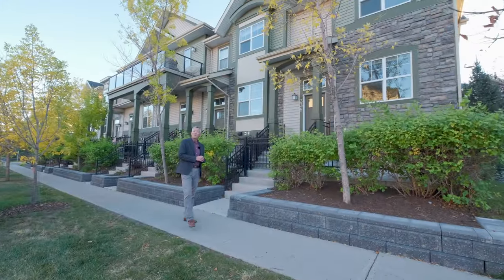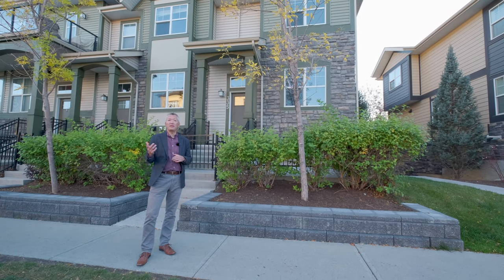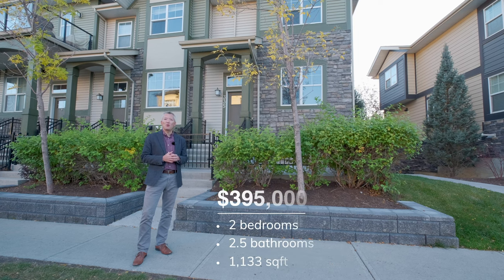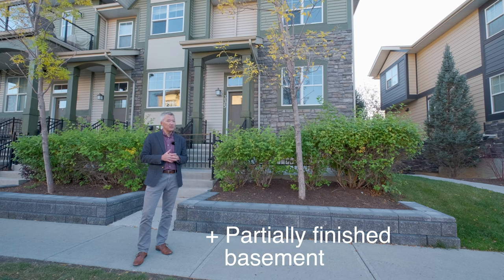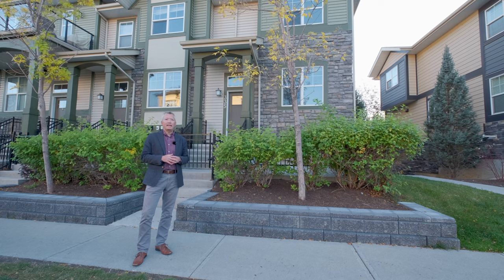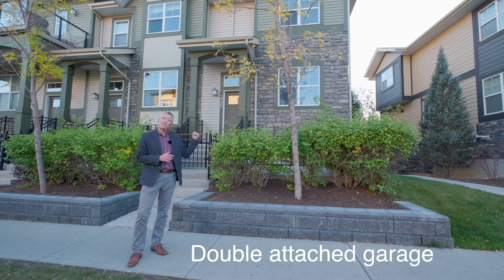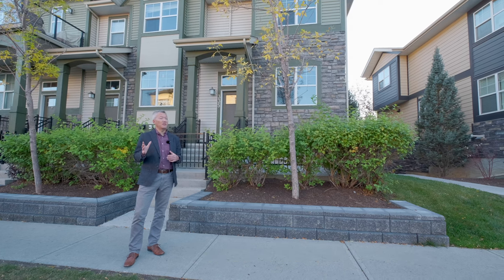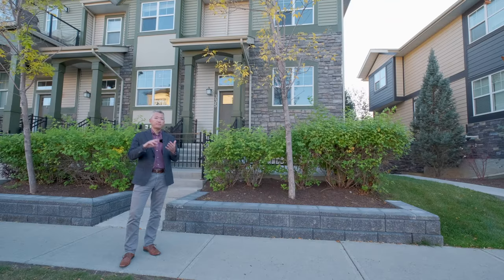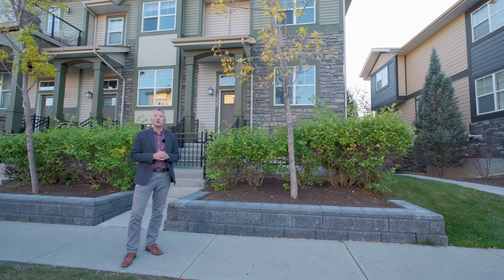Just five minutes away brings us to this in-unit brownstone-style townhome, very typical for this area. Built in 2011, it's a two-bedroom, two-and-a-half bath home with more than 1,100 square feet, plus a partially finished basement. It has an open-concept main floor with a spacious living and dining area, and a room downstairs for a home office. There's a double attached garage at the back. It's walking distance to many of the restaurants, shopping areas, and trails in the area. It has a list price of $395,000, with condo fees of $290 a month.